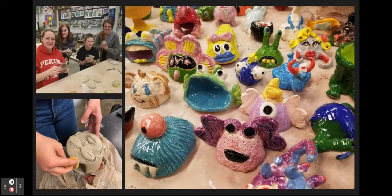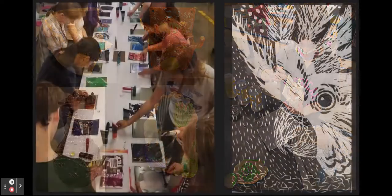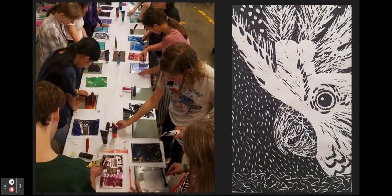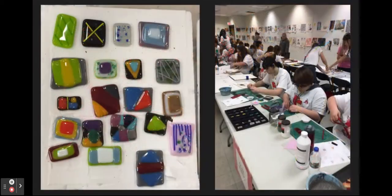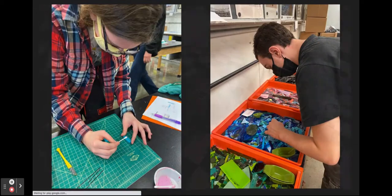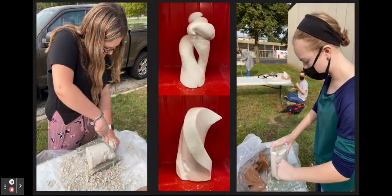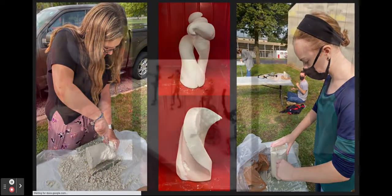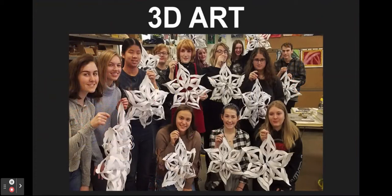3D Art is a semester-long course for 9th through 12th grade students and can be taken either fall or spring semester. No previous art skills are required. In this class you will work with clay, plaster, wire, printmaking, and ceramic glazing along with glass. All work will be three-dimensional, and skills used in this class will also be available for your advanced art classes.